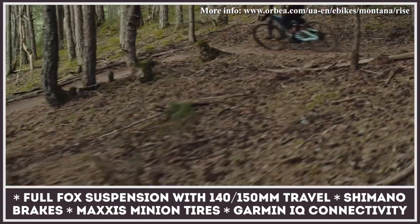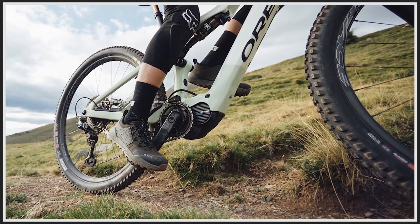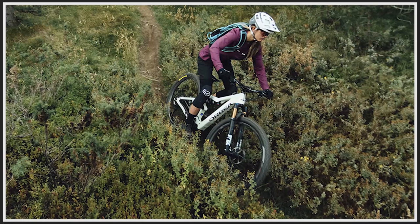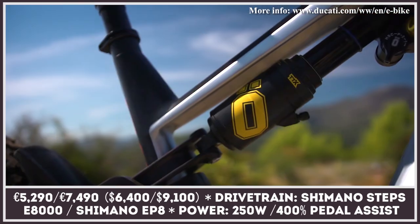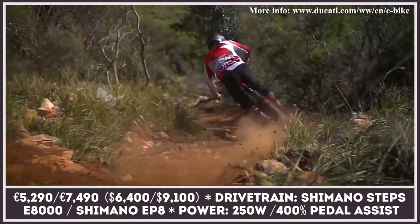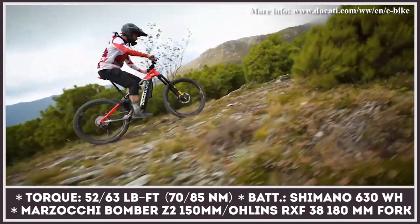The Italian motorbike manufacturer goes back to its roots when engines were mounted on bicycles to create the first Ducati Cucciolos. In modern days, they cooperate with Thok E-Bikes to produce mountain bikes powered by pedal-assist electric motors. Their latest announcements are the Ducati MIG-S and the TK01 RR — enduros equipped with high-end components for the most challenging use.